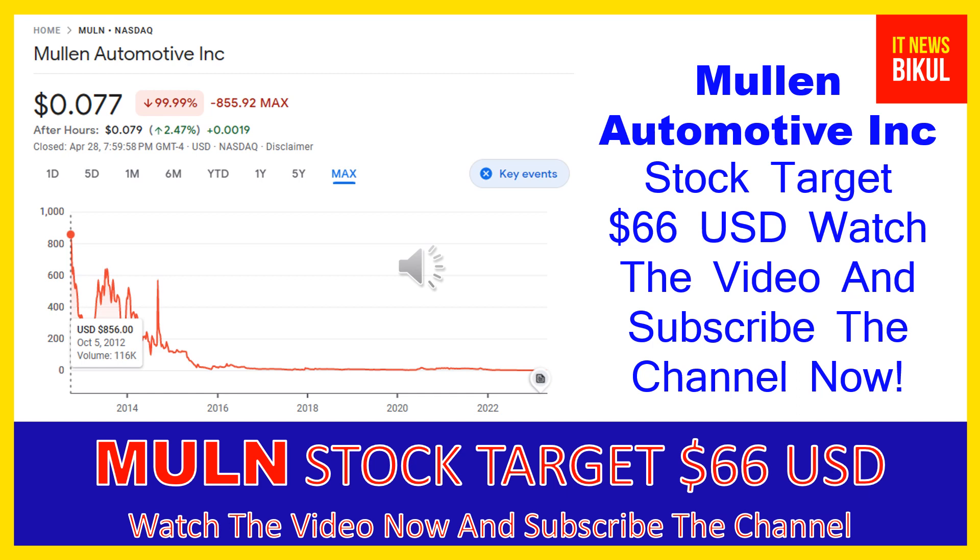Mullen Automotive Inc has a market cap of $291.618 million. Mullen Automotive Inc is an electric vehicle company that manufactures and distributes electric vehicles. Its products include passenger electric vehicles and commercial vehicles, and it provides solid-state polymer battery technology.